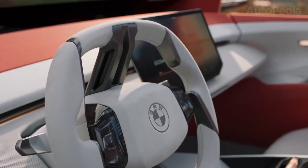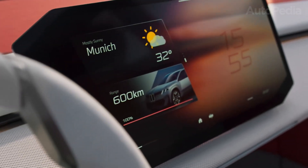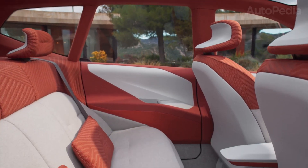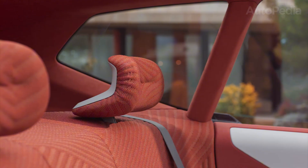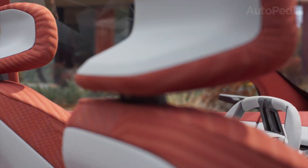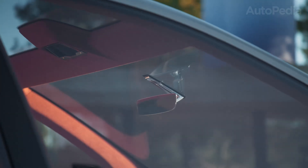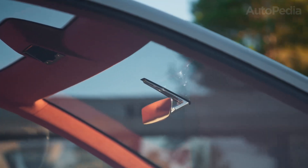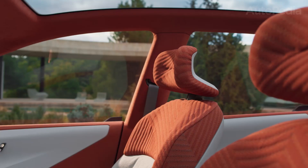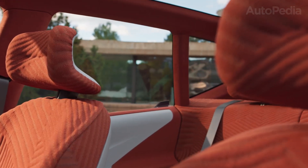From a practical perspective, the switch to the Neue Klasse architecture balances style with space. Because the platform is designed as a true EV, the floor is entirely flat, rear passengers enjoy significantly more legroom, and the cargo area is both wider and deeper than before. BMW knows this is a family vehicle as much as a premium statement. More ergonomic chairs up front, multi-contour rear seats for long-distance traveling, and clever storage solutions throughout the cabin.